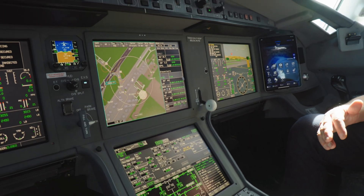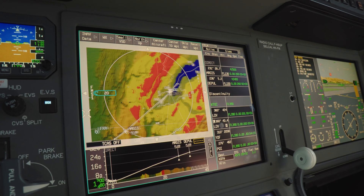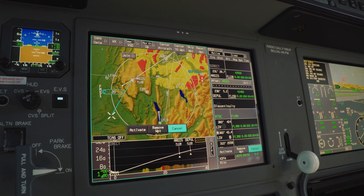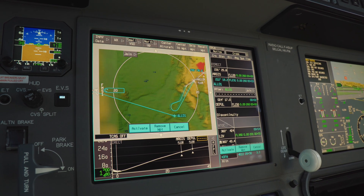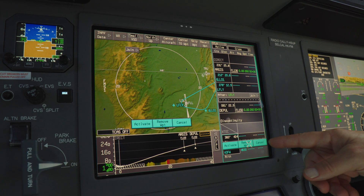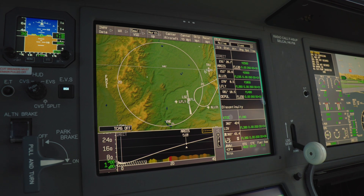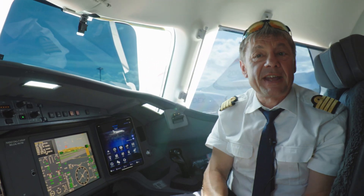I can also quickly interact with my flight plan to graphically change something. For example, if I need to modify my route from Argus, I click on it, select 'in route,' and add overfly points. After activating the change, all the fuel and timing computations are redone according to the modified flight plan. It's a quick and easy way to interact with and manage the flight plan.